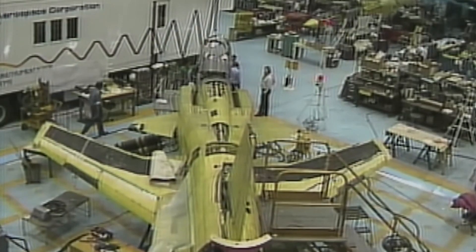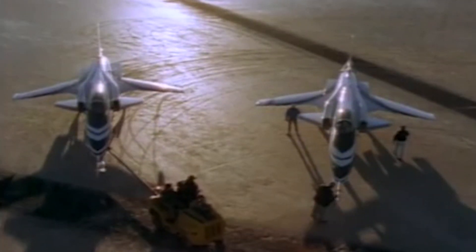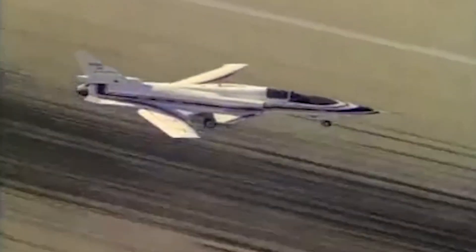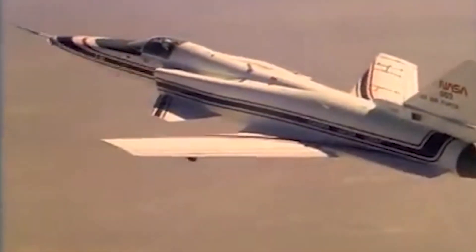Designed around a forward swept wing and assembled with the nose from an F-5, F-16 landing gear and an engine from an F-18, the team from Grumman, NASA, DARPA and the Air Force affectionately referred to the X-29 as the junkyard dog.